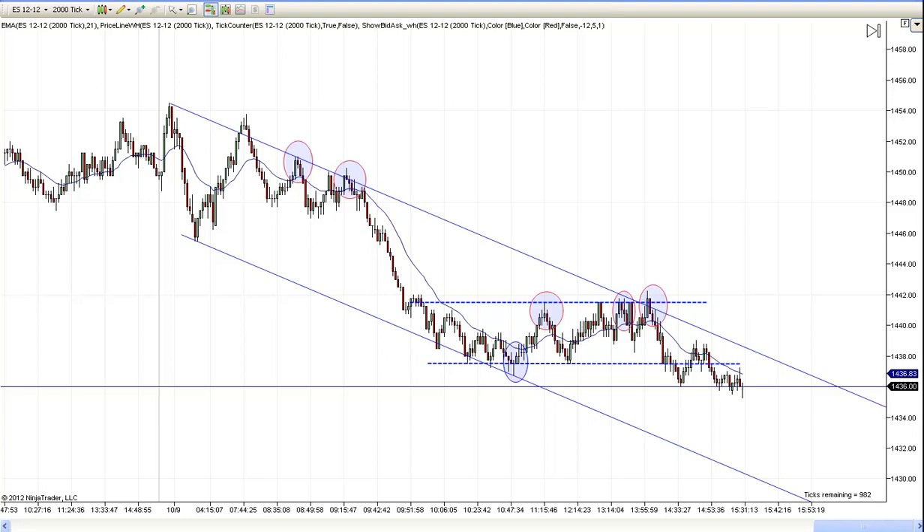Hey, this is Matt with PriceActionTradingSystem.com, and today is Tuesday, October the 9th. You can see, backed out here, we had a nice downtrend channel.